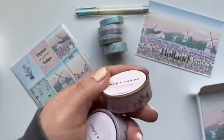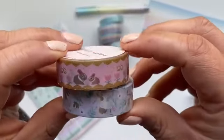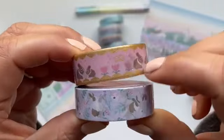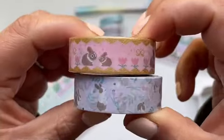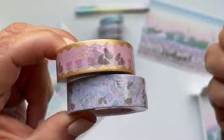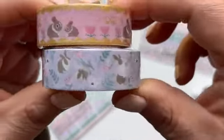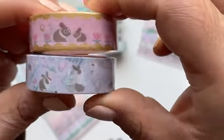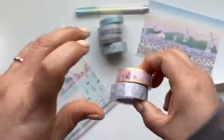The next two are the ones that caught my attention the most — this one has gold accents and features a little baby bunny with its mommy and the tulips. It's like a crochet-style washi. And then in the bottom one, it's just a little bunny smelling flowers and jumping around with silver accents.